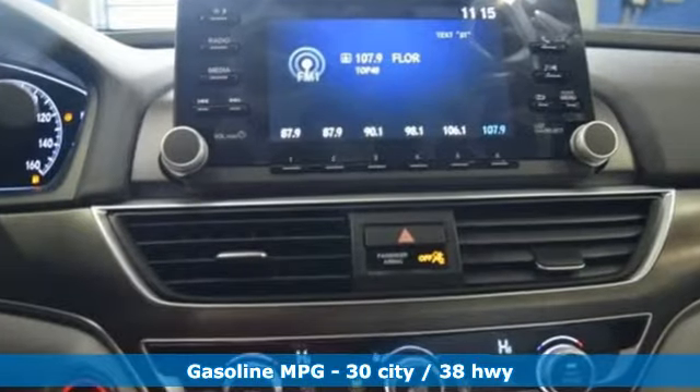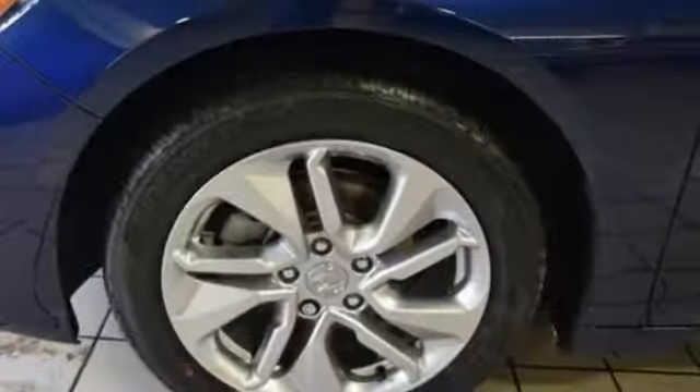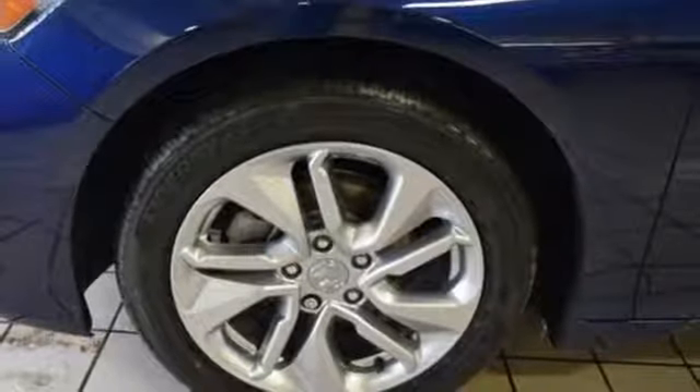Streaming audio, wireless phone connectivity, dual zone climate control, push button start, manual tilting steering column, continuously variable automatic transmission.